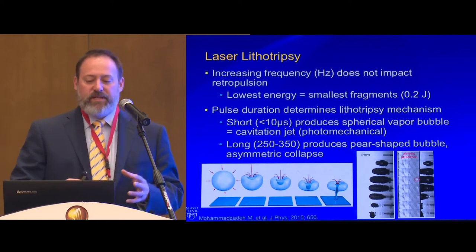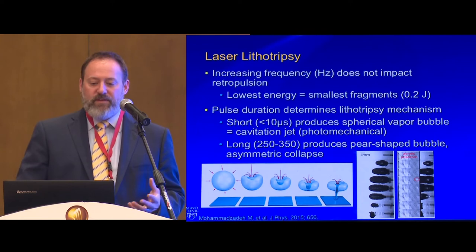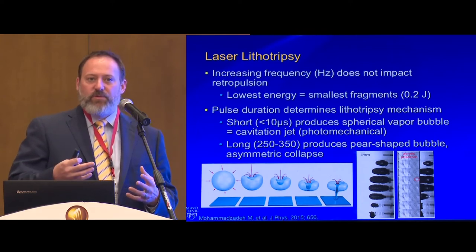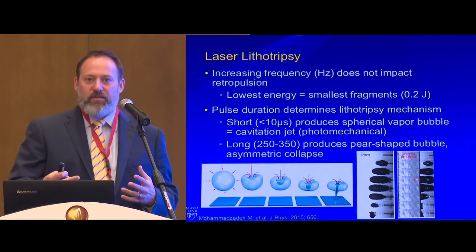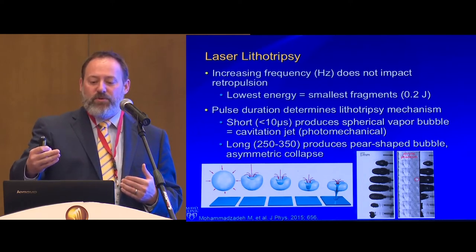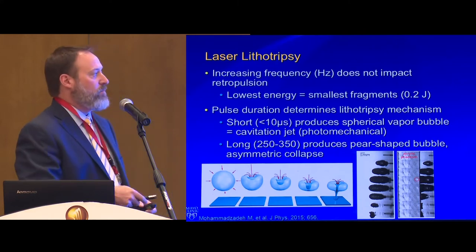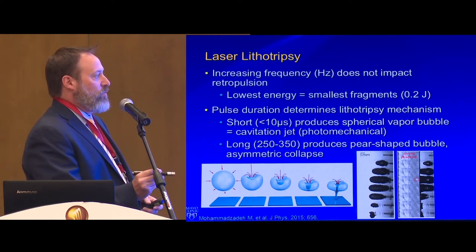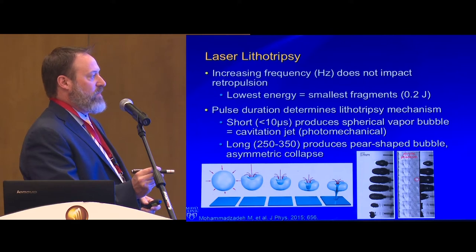When you increase frequency — how that energy is delivered — and use the lowest energy, you get the smallest fragments. Increasing energy gives a bigger fragment when the photon interacts with the stone, but decreases retropulsion. Pulse duration is the newest thing. With holmium lasers, the pulse allows photons to pass to the end of the fiber, where you get maximum effect. You can see in the acrylic phantom that photons travel further through air than through the aqueous environment.